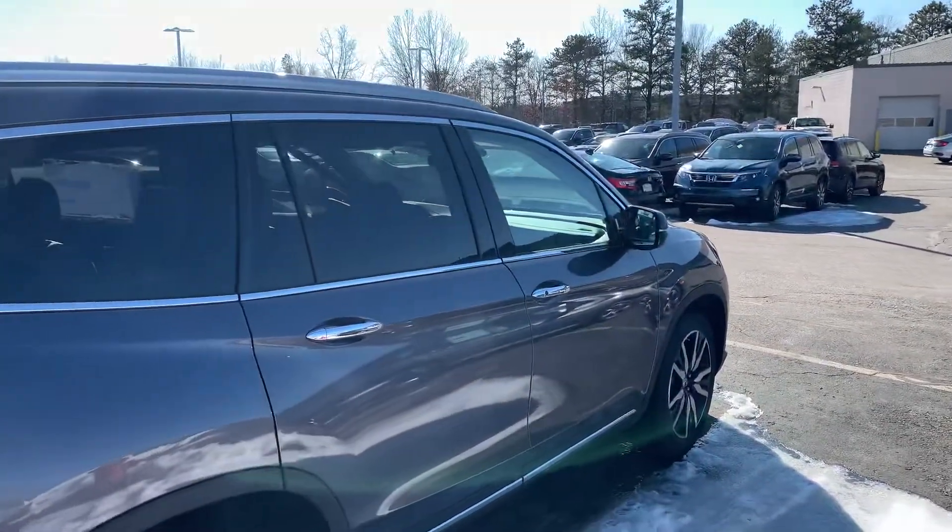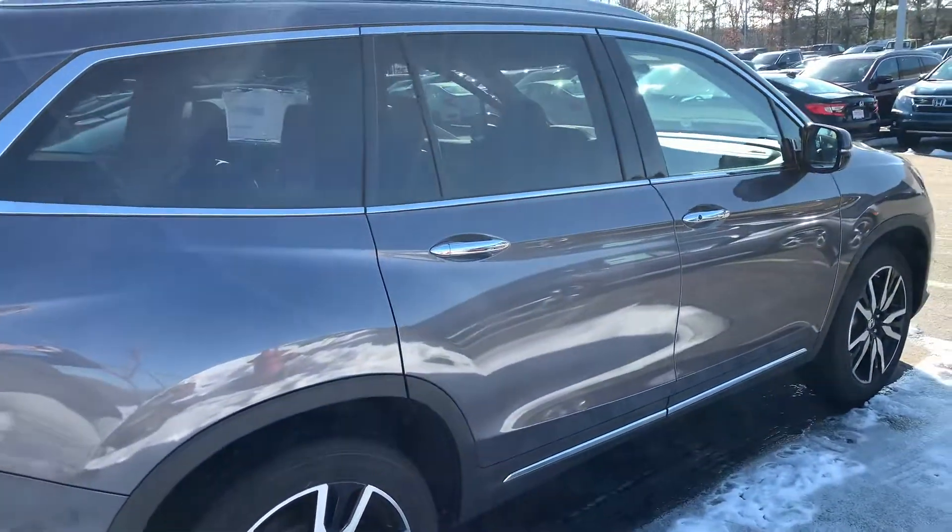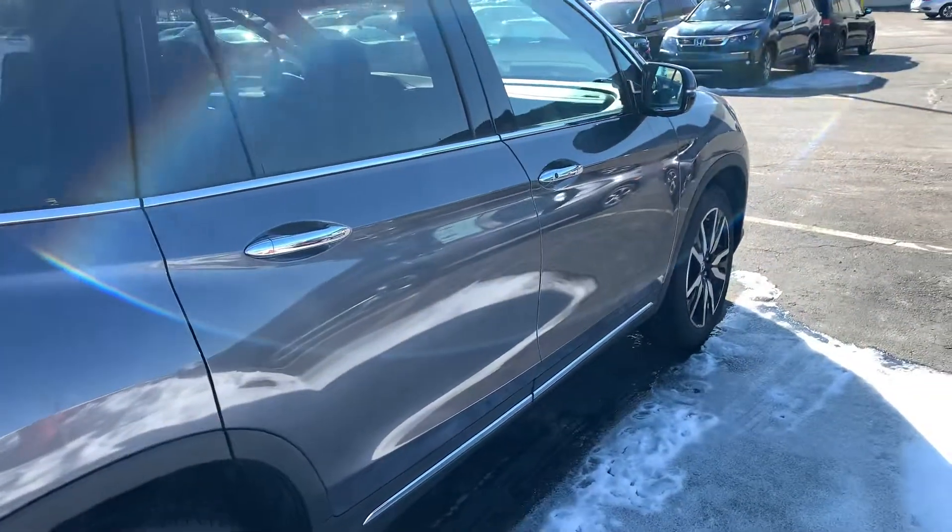Hey there, Nicole. This is Bob Black over at AutoFair Honda in Manchester, New Hampshire. Thanks for your interest in a brand new 2020 Honda Pilot Elite.